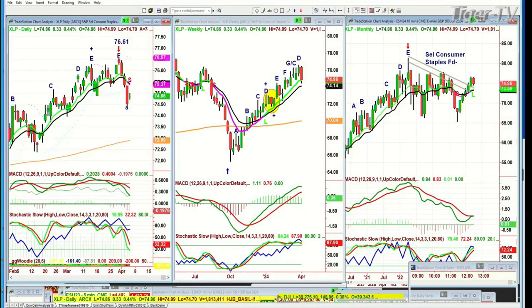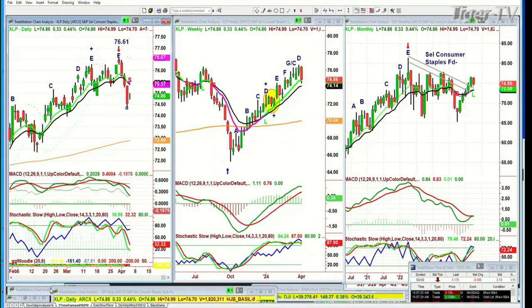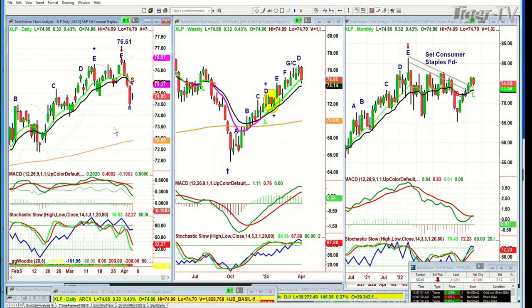There was a question yesterday: what's weak if everything looks so strong? What's really weak is the select consumer staples fund. It went from 76.61 — the all-time high was up in the 80s, but the most recent high was 76.61, four or five sessions ago — and it dropped to 73. This is the deepest and quickest pullback it's had, the XLP, since February. Looking at the weekly chart, that's one of the biggest red candles.